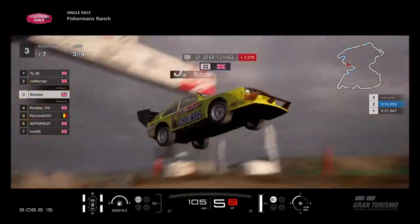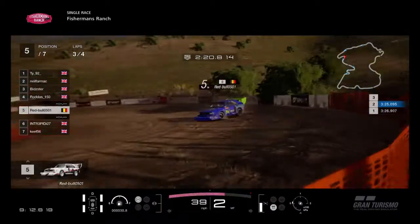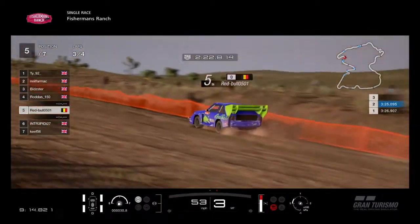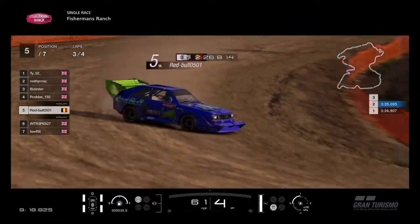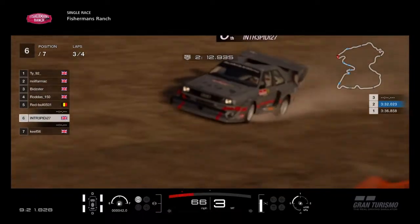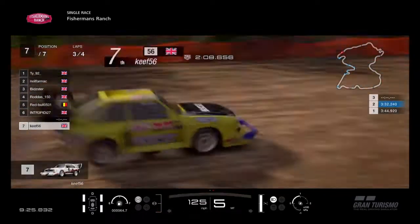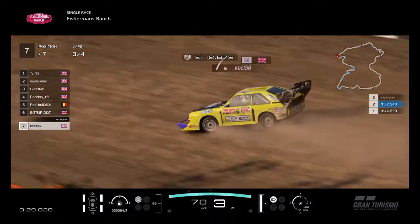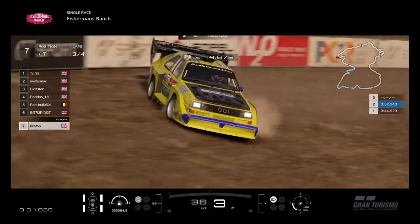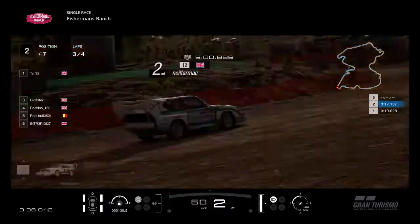We're over the jump with Bidster now, up in the air and landing — this time keeping it going straight. Back to Red Bull, he's trying to redeem himself from that little spin. There's Intrepid further back, just trying to keep himself out of trouble, bringing the points. Keith there in seventh, just trying to survive this one — not a big fan of this car. Looks like he's doing well, sliding the car through the long right-hander. Good job Keith, keep it up.